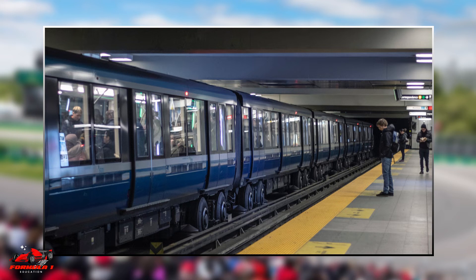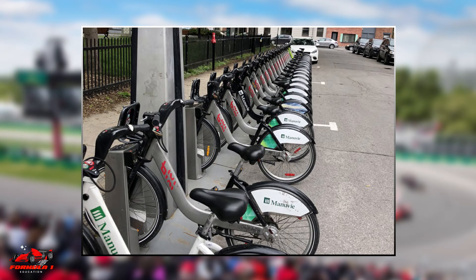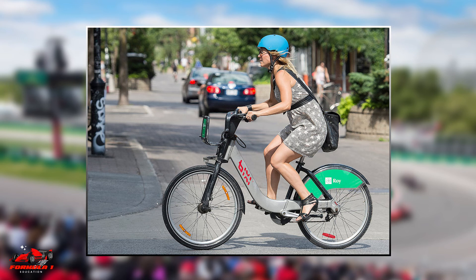One other way to commute would be to leverage Montreal's bike-sharing scheme, BIXI. With over 500 stations around the city, it is a convenient way to explore Montreal's sights, especially the city's many parks and green spaces.